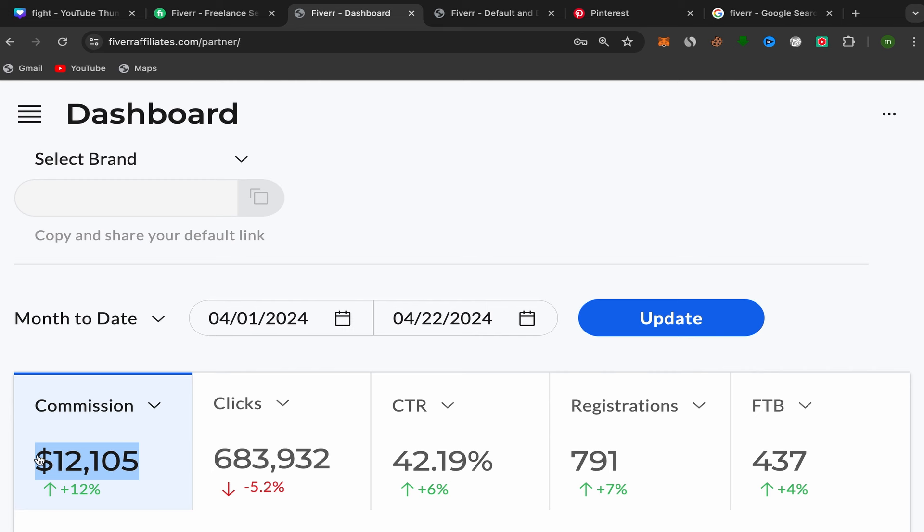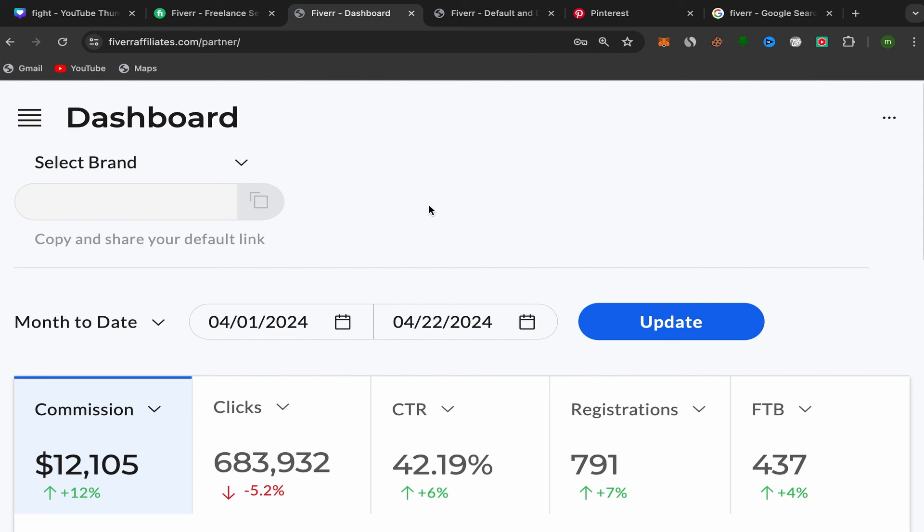I will share with you which affiliate links I'm promoting on Pinterest for beginners. I will show you step by step how you can create an affiliate account and how you can use free traffic to promote your affiliate links to earn commission and so much more. Make sure to watch this video until the end so you don't miss these new methods I will share with you for free.